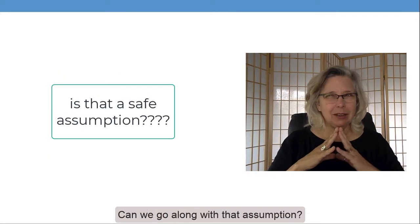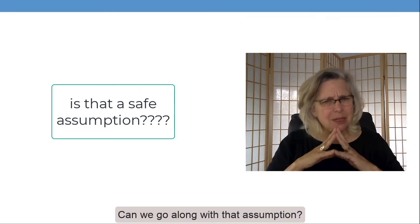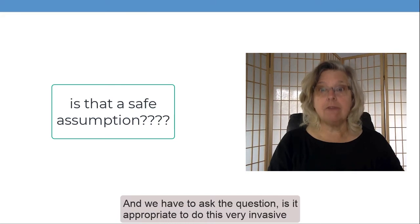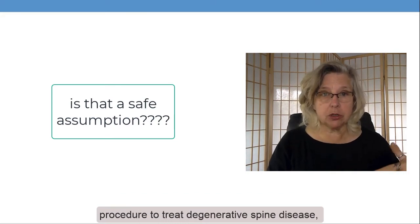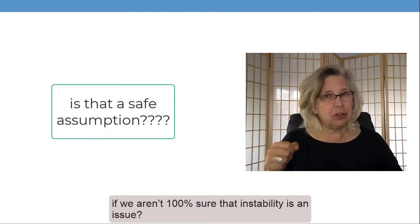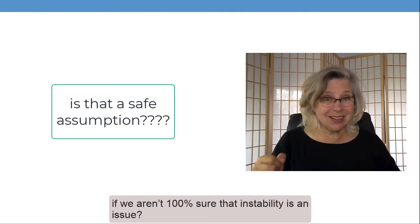Can we go along with that assumption? We have to ask the question: is it appropriate to do this very invasive procedure to treat degenerative spine disease if we aren't a hundred percent sure that instability is an issue?